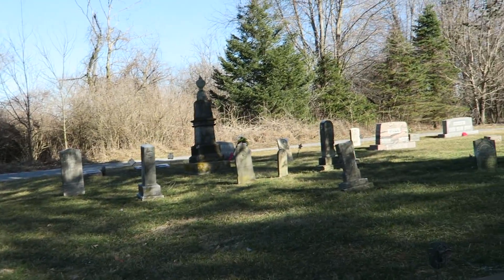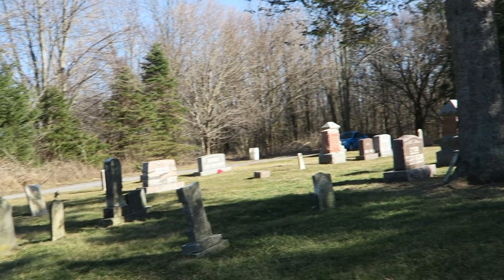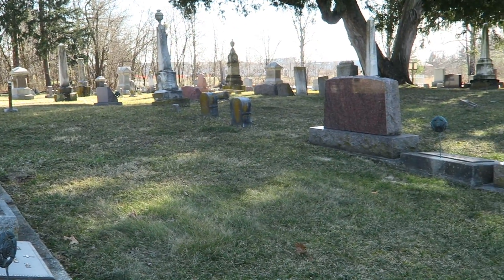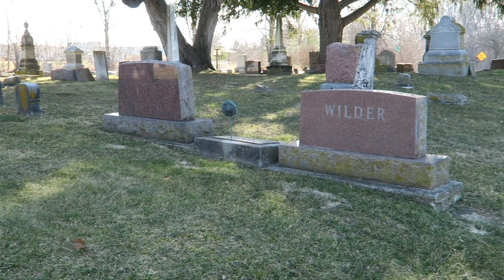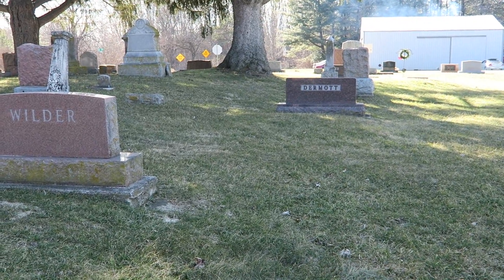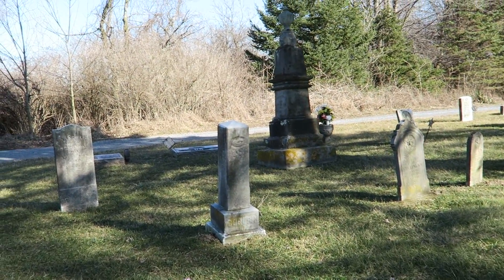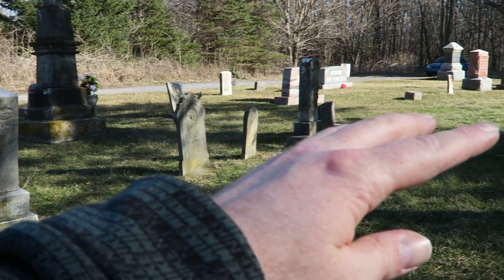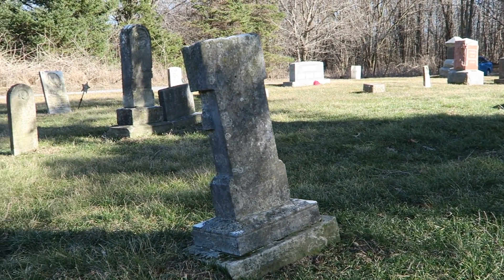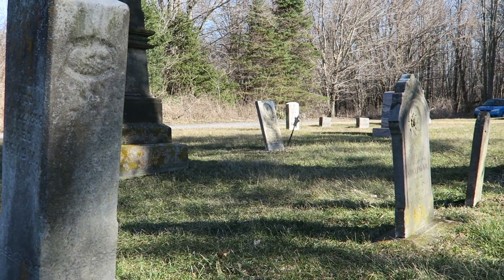I'm coming up right now on this cluster of markers which again would have been fairly separated years ago. Many of these graves in between the older markers are actually World War veterans and Korean War veterans, so much of these spaces would have been empty when these graves here were first set up. I'm really interested now to see just how many of these grave markers represent veterans of the War of 1812.